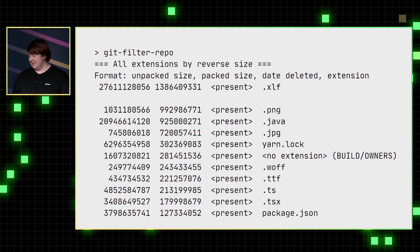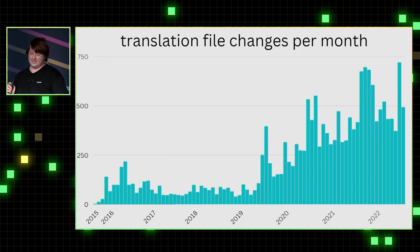We also looked at the content. There's a bunch of file types, but there's this unusual one at the top: XLF. Canva is translated into over 100 languages, and every component has a corresponding translation file per language, so you can see this just skyrockets.